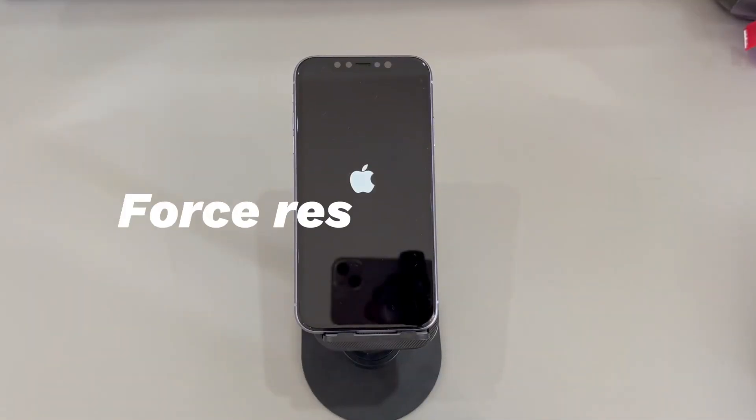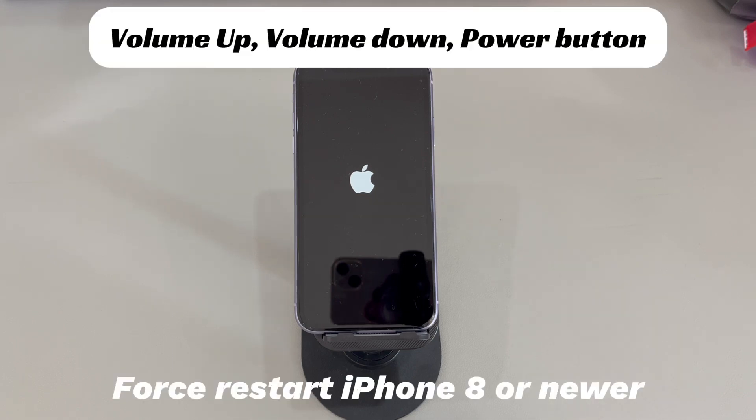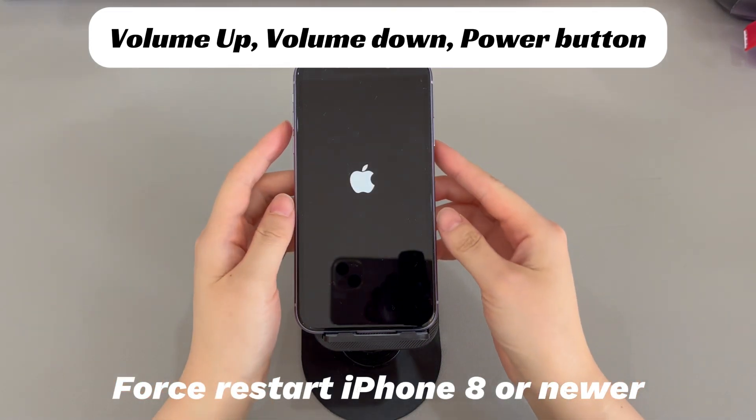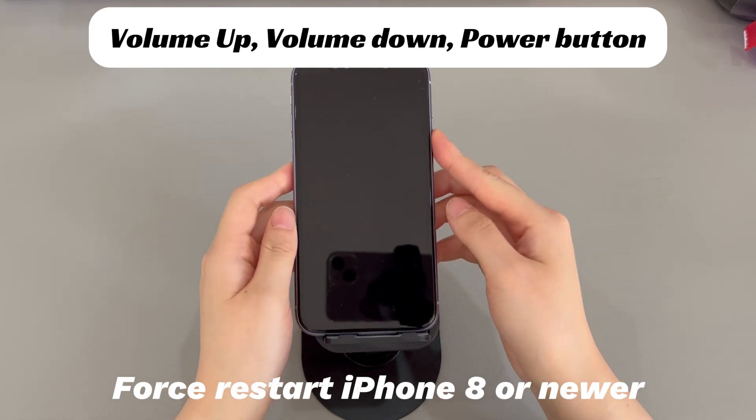Method 1 is to force restart your iPhone. Whenever an iPhone keeps crashing and begins restarting randomly, an unknown bug or system glitch may be to blame. Apple gives iPhone users a force restart trick to stop a restart loop. If you're using an iPhone 8, iPhone X, or later iPhone models, do this: press and quickly release the volume up button, then press and quickly release the volume down button, then press and hold the side button until you see the Apple logo.